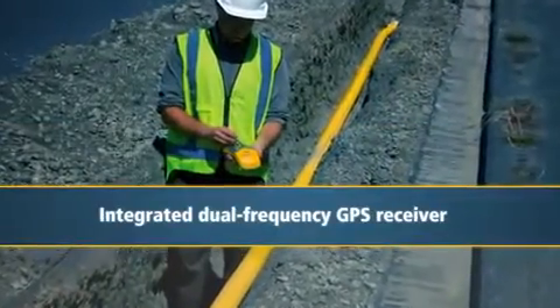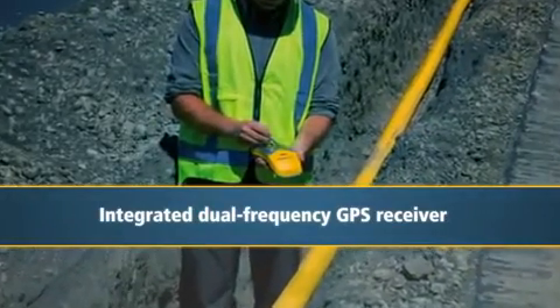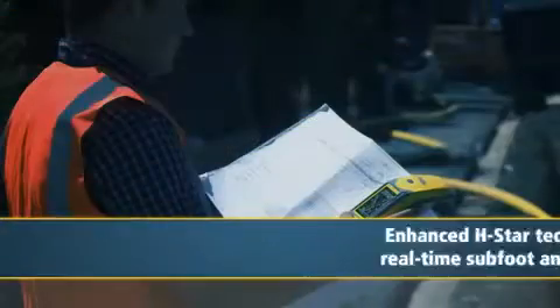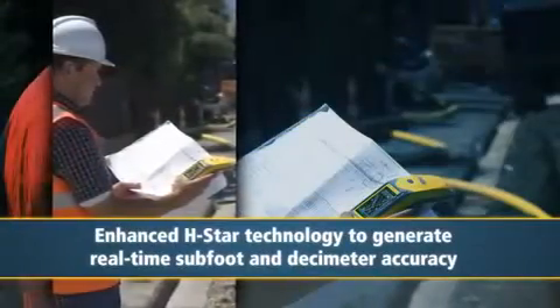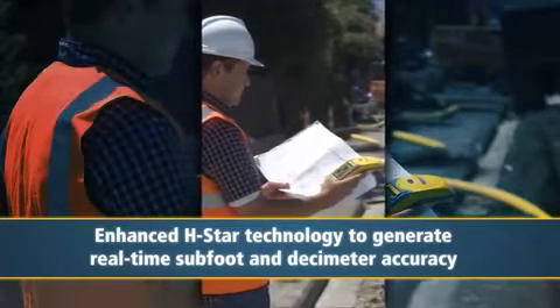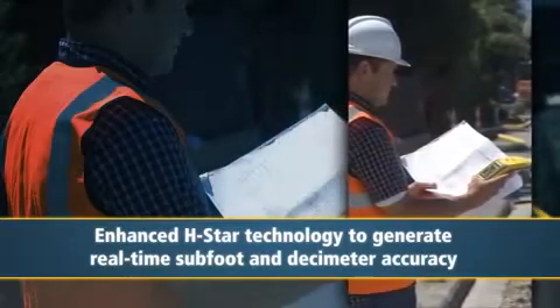The new GeoXH is the world's first GIS data collection handheld to contain an integrated dual-frequency GPS receiver and antenna. The GeoXH uses Trimble's enhanced H-Star technology to generate real-time sub-foot and decimeter accuracy and delivers the on-site precision mapping you require.